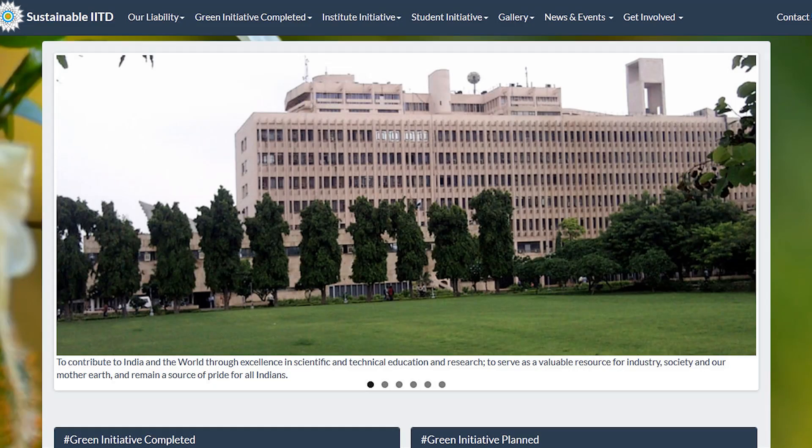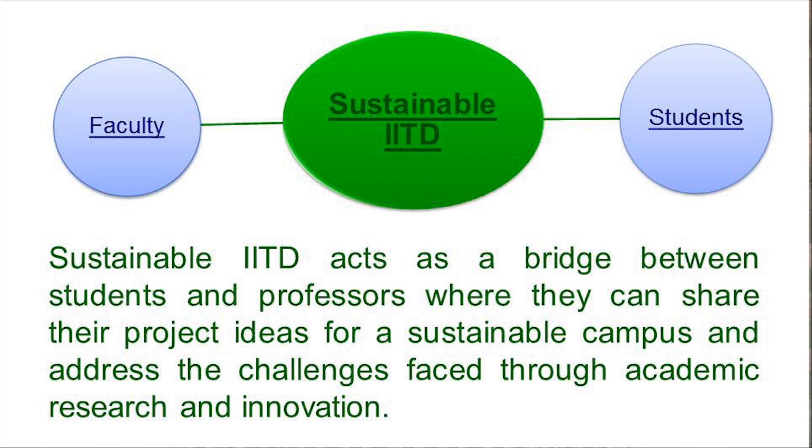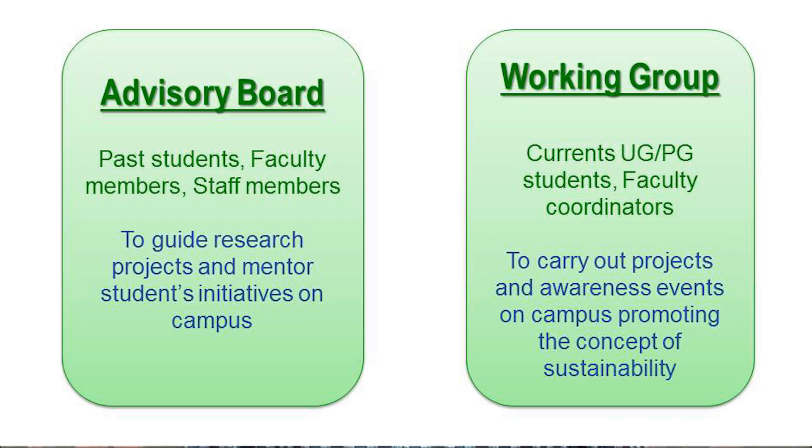Sustainable IITD is the student and administrative body of IIT Delhi campus that focuses on sustainable development of the campus as well as green innovation.